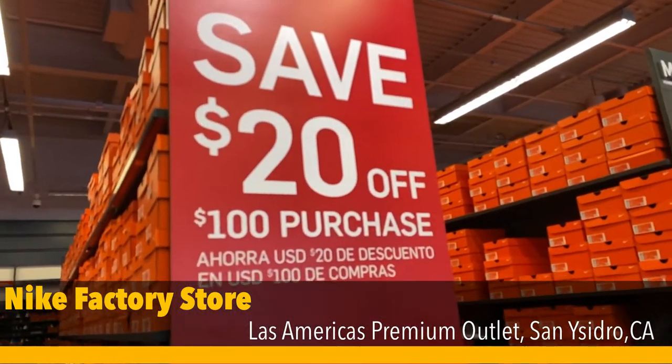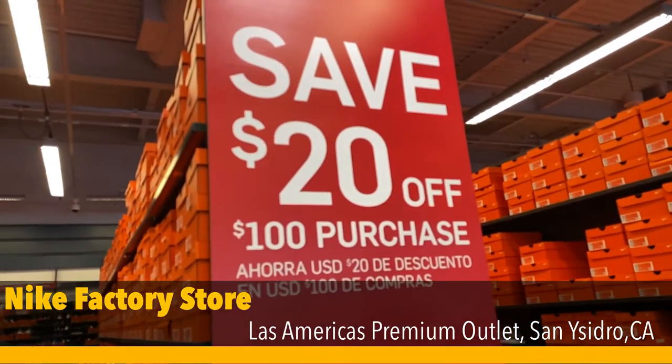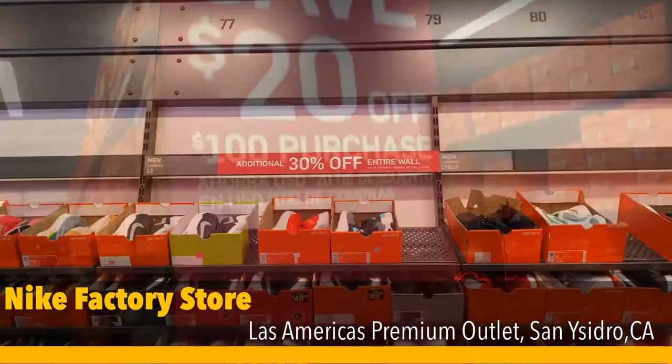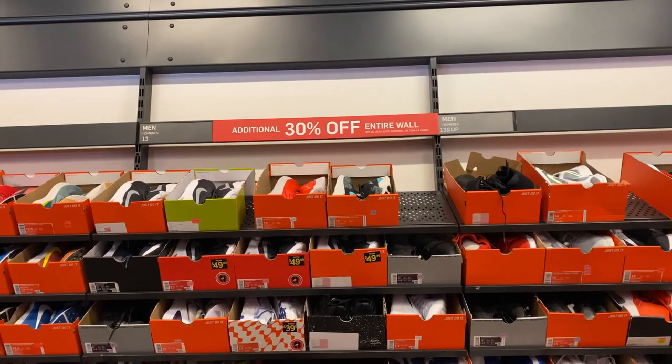They do have a promo - you get 20% or $20 off $100. They also have a 30% off the entire hash wall.